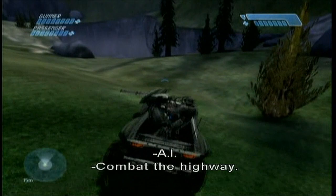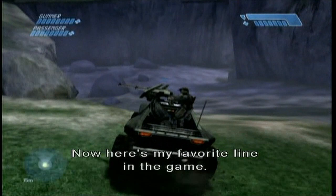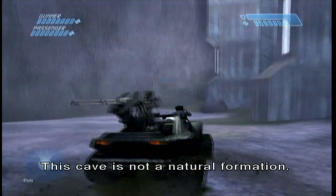Cue AI. Combat the high one. Unbelievable. Now here's my favorite line in the game. Here it comes: 'This cave is not a natural formation.' It's not? It's not a natural formation? I don't believe it. Oh no, duh.